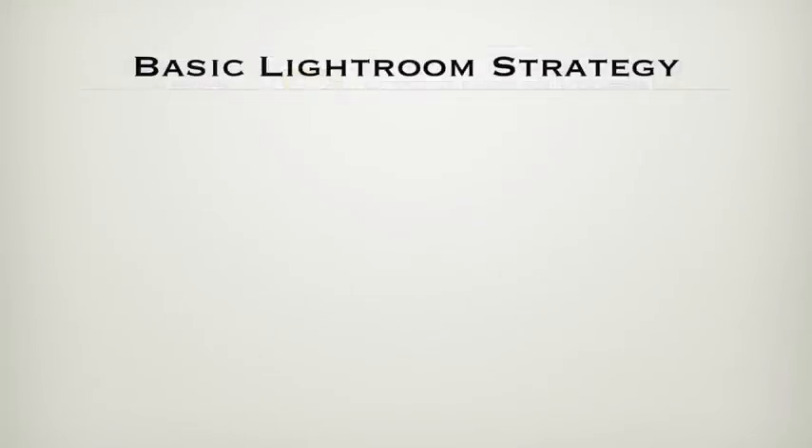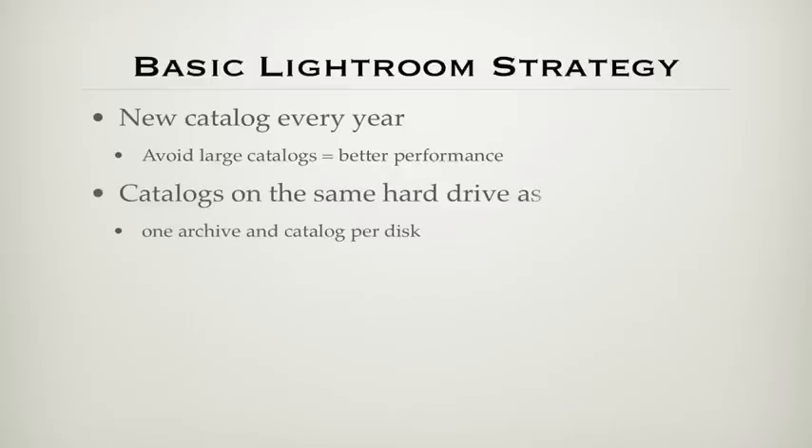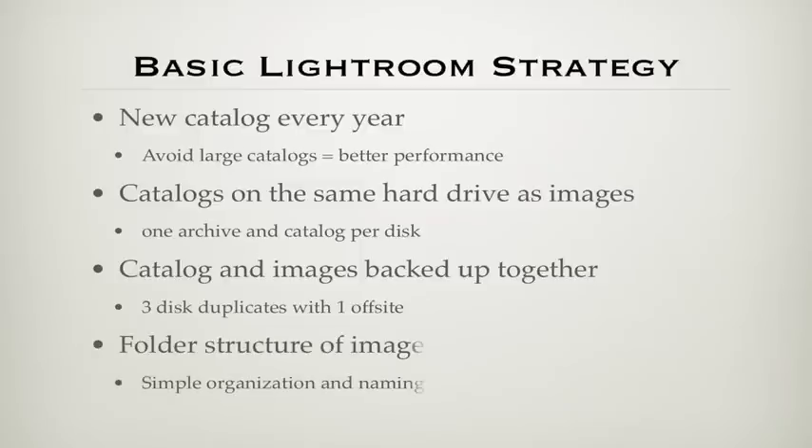My approach to setting up Lightroom in an overall photo imaging workflow is to create a new catalog every year. This manages to avoid ending up with extremely large catalogs that slow down performance. I put the catalog on the same hard drive as the images it catalogs — some would recommend otherwise, but I find it makes backup simpler and more reliable. For the most part, this means one image archive and one catalog per disk. I do consolidate multiple catalogs and archives into a portfolio archive on a separate disk, which grows at a slower rate because it only contains my hero shots — the best of the best. Catalog and images are backed up when the disk is duplicated, and I maintain three copies with one off-site in a firebox. The folder structure on the archive disk is exactly reflected in the catalog, so I can always find files even when they are offline.